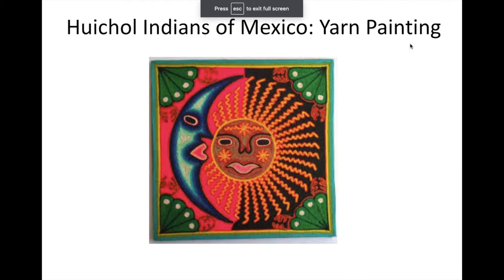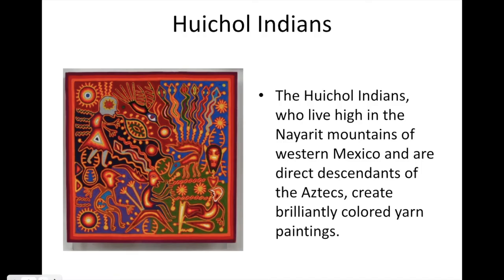The Huichol Indians of Mexico and Their Yarn Painting. The Huichol Indians, who live in the high Nayarit Mountains of western Mexico, are the direct descendants of the Aztecs, and they create brilliantly colored yarn paintings.